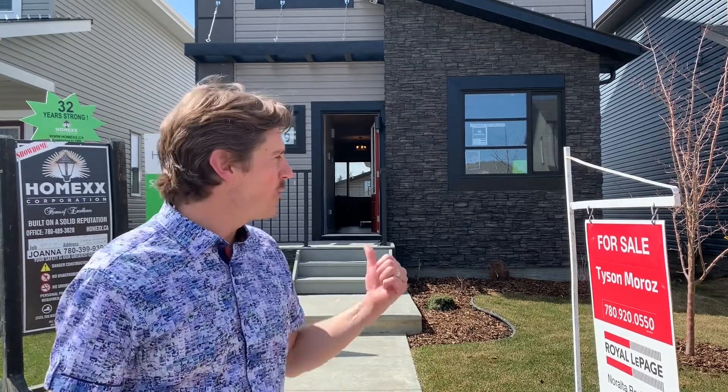Standing in front of 9 Hemingway Crescent, this is a HomeNext built house and there's a ton of cool features inside. Come inside and check it out.